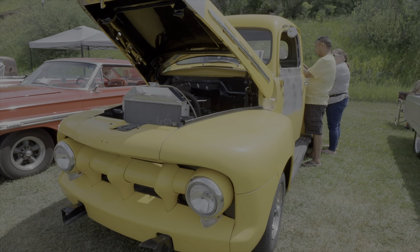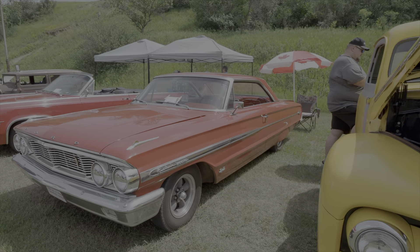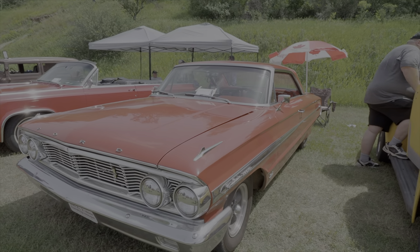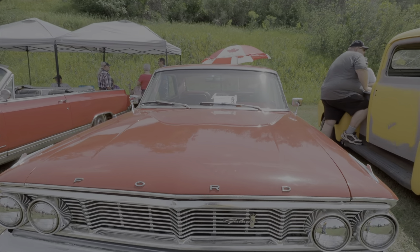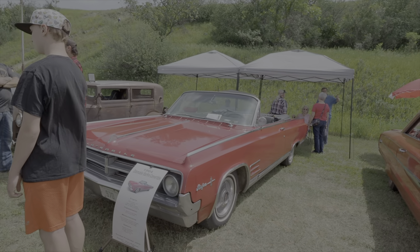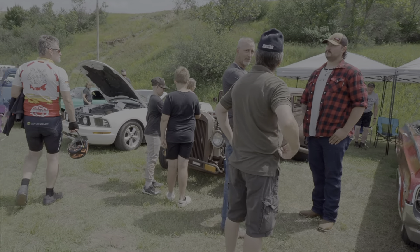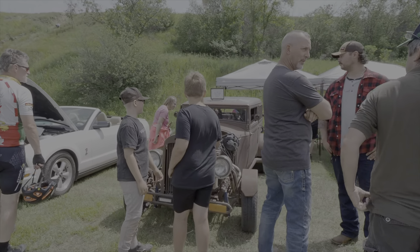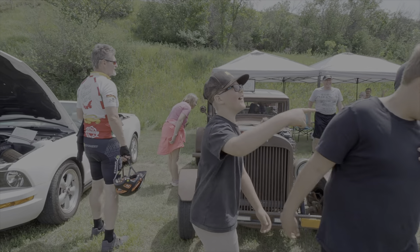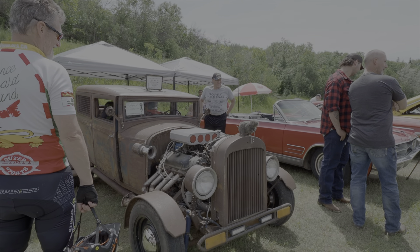Here's a '51 Ford F-150. This guy's always out at Hot Rod Hangout on Thursday nights with his Galaxy. And here's a '64 Rosenbill convertible — watch out, he bites! And a little rat rod with a big block in it.